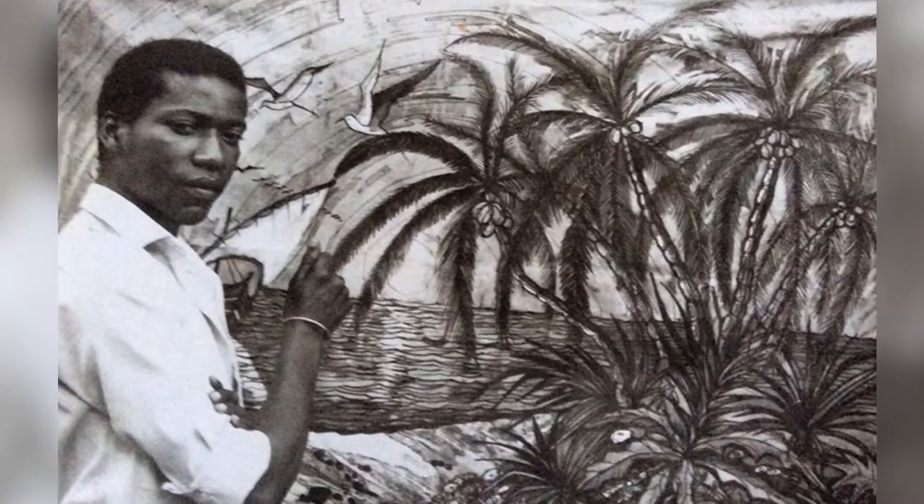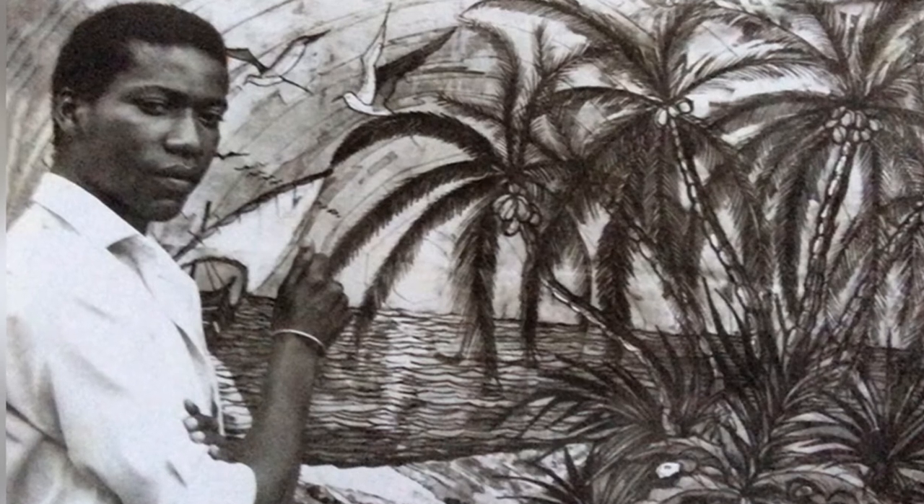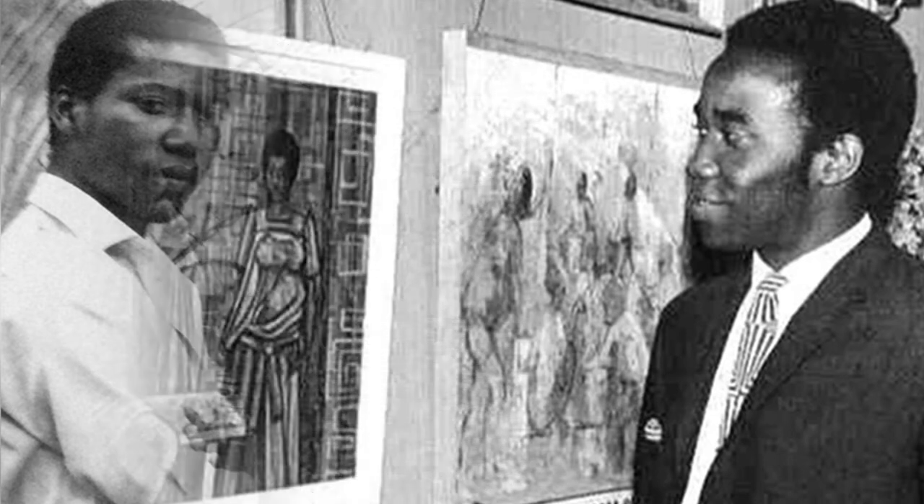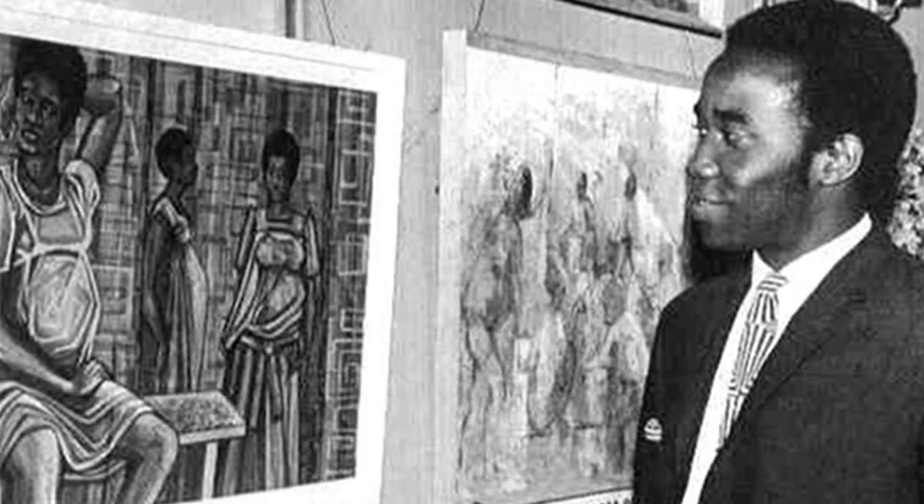Modern batik is a component that we added on to the traditional batik. Modern batik, to me, happened in Nairobi when I was there after leaving Uganda, and it was my late brother Henry Rumu who actually made the breakthrough to modern batik because most of us could not do portraits or very realistic faces.